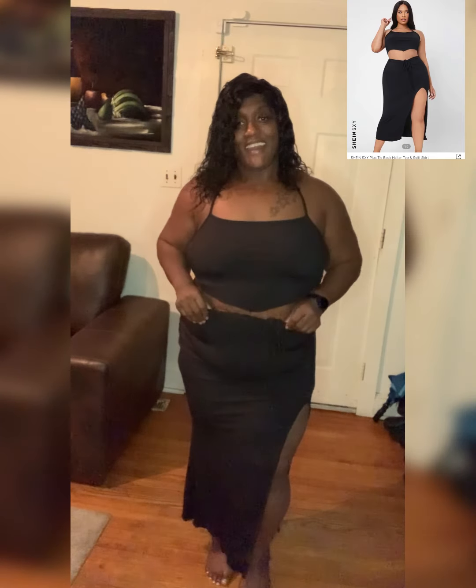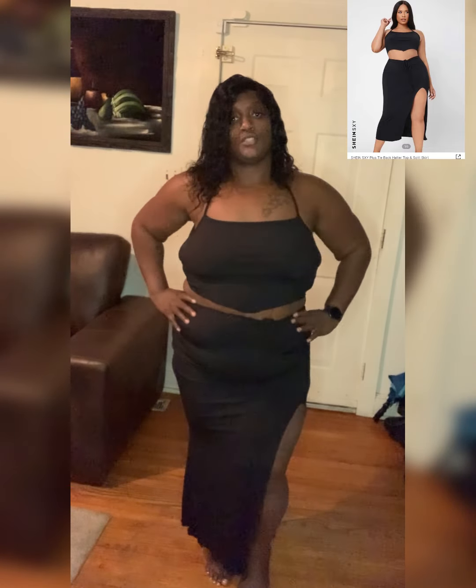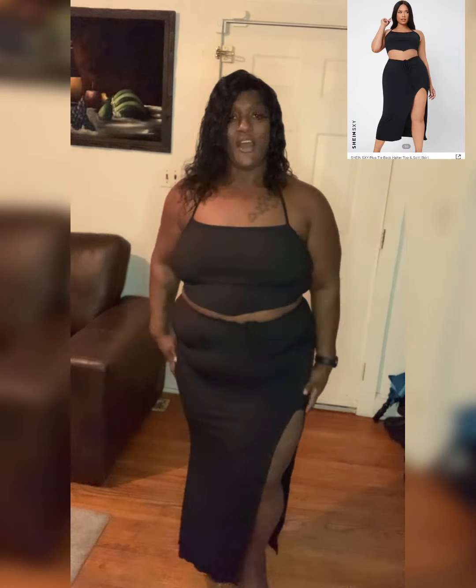Okay guys, here is my next reveal — this is a two-piece halter sexy Shein plus-size outfit. It is a two-piece halter top in black. The material is phenomenal — it feels very comfortable. I have a tie right here, and you can also drawstring the back up. The top is cut at an angle.